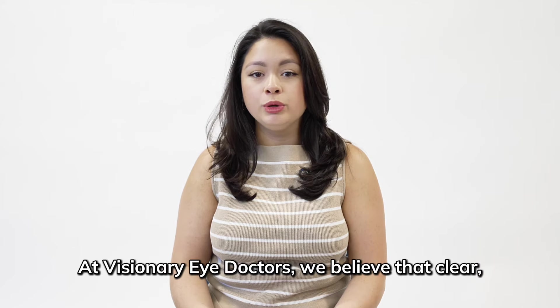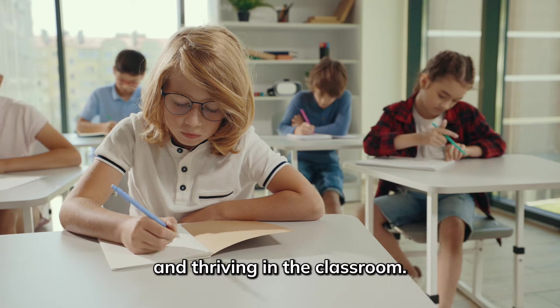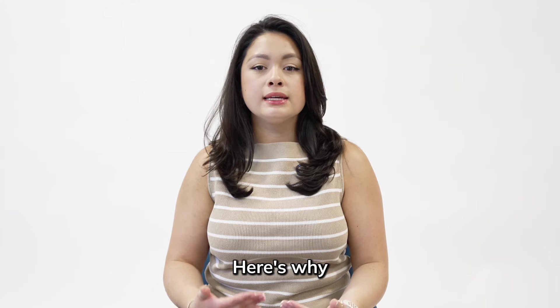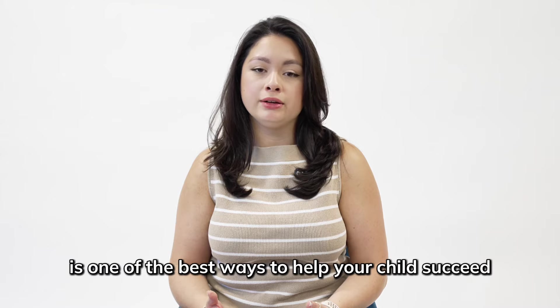At Visionary Eye Doctors, we believe that clear, comfortable vision is essential for their learning and thriving in the classroom. Scheduling an eye exam before the school year's start is one of the best ways to help your child succeed this year.